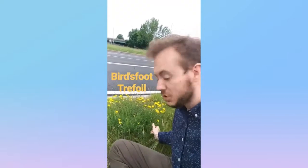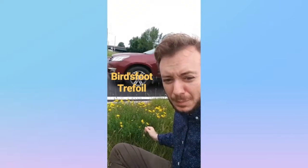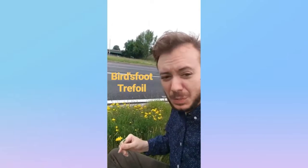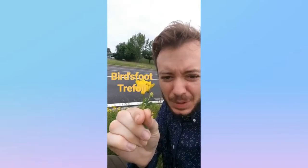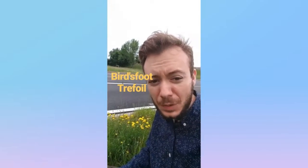Here we have the bird's foot trefoil from the bean or pea family, which means it fixes nitrogen. It's got this little yellow weird-looking flower, and it's a bird's foot trefoil.